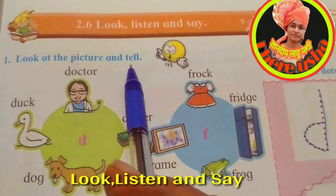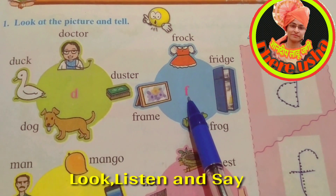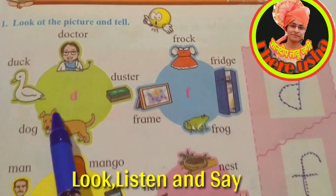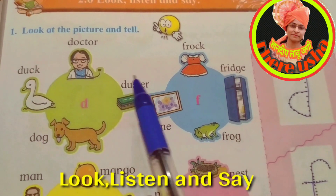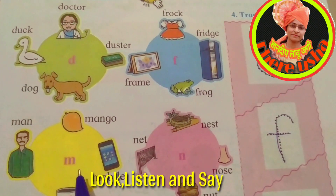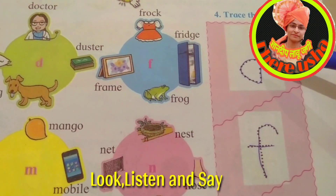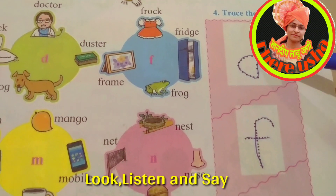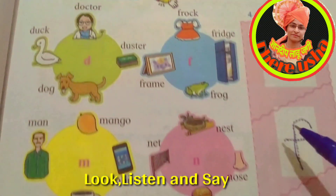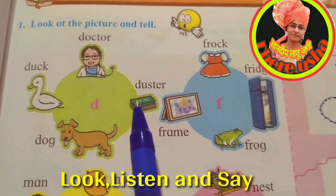Tell which letter is this — D, F, M, and N. So first of all we read all the pictures and words, then trace these dots and make the letter. Yes, very good! First of all listen carefully and then read after me.